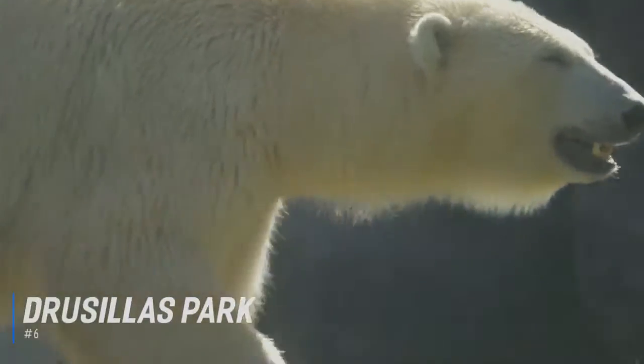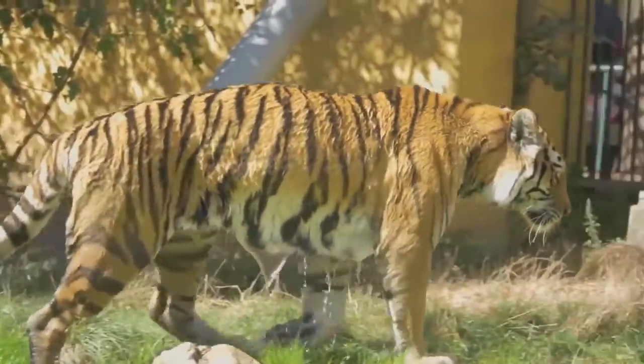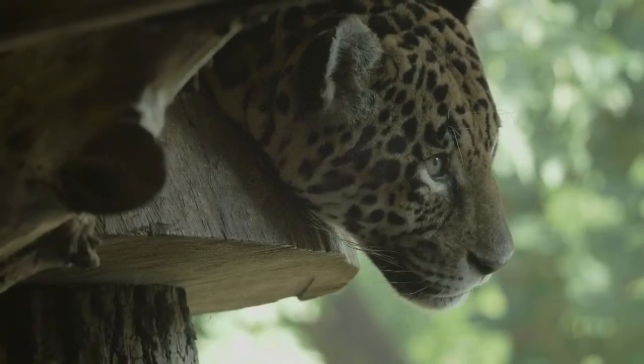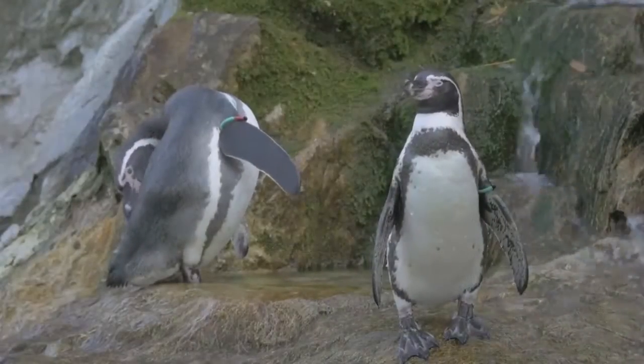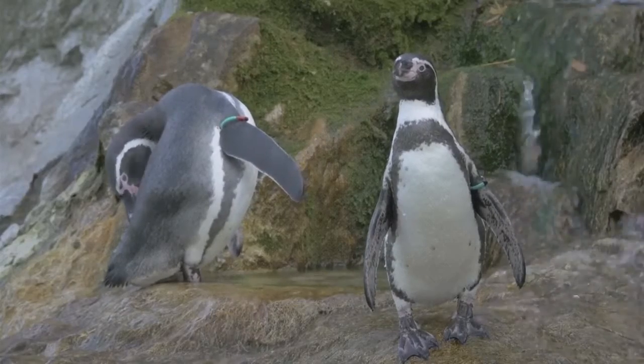At number 6 is Drusilla's Park. Just 30 minutes from Brighton, Drusilla's Park is widely known as the best small zoo in England. It offers a fantastic day out and includes hundreds of exotic animals, from monkeys and meerkats to penguins and pandas. However, the animals are only half the fun, as there are themed adventure play areas including Go Wild, Go Bananas, and Amazon Adventure, plus the ultimate splash experience, Get Wet.